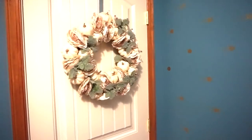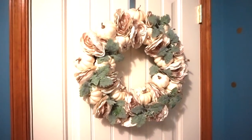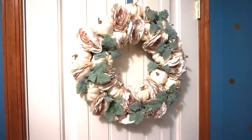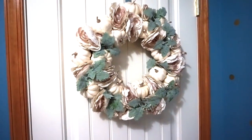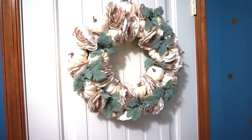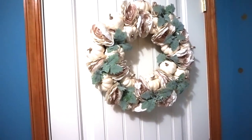Now we're moving over to the door. Here is this cute little wreath — I purchased this from Joann Fabrics. I was going to make one myself, but the materials I wanted to use cost more than the wreath itself did. I think it was like $13 I paid for this, so I was just like, yeah, I'll just buy it. It's just cheaper and easier.